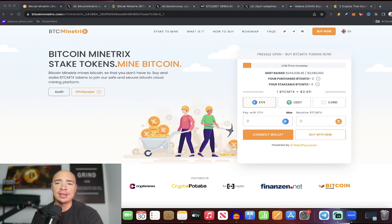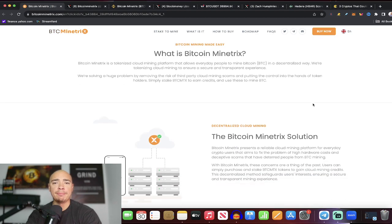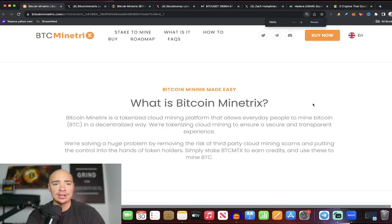The pre-sale is now open. They've raised a little bit over $245,000 so far. You can actually get into their pre-sale right now using the link — I'll drop it down below.